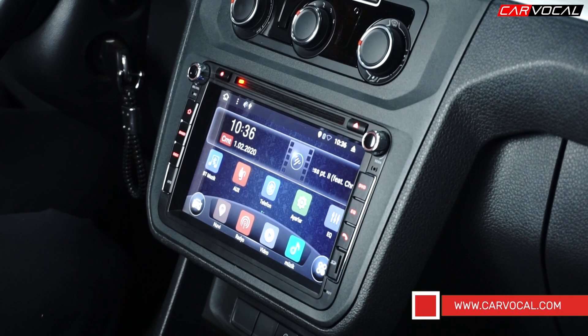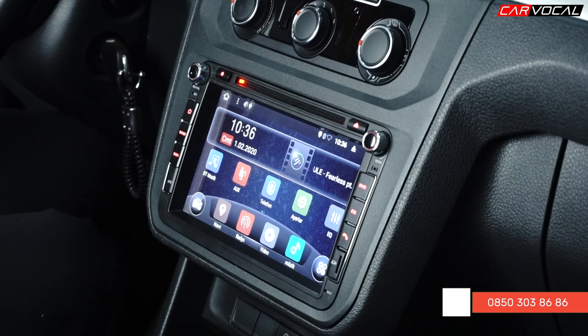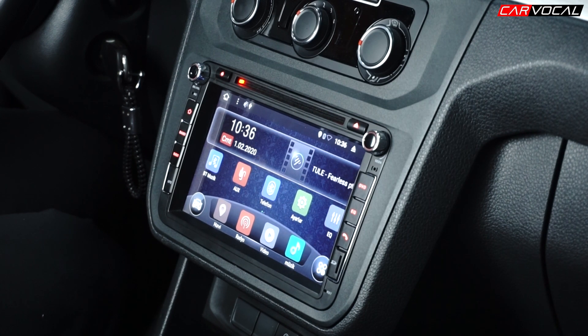Karvokal CRV103 Android cihazımızla ilgili anlatacaklarımız şimdilik bu kadar. Cihazımızı karvokal.com üzerinden detaylı bir şekilde inceleyebilirsiniz. Dilerseniz İstanbul, İzmir ve Bursa'daki mağazalarımıza yakınsanız bir çayımızı içmeye bekleriz; hem cihazımızı yakından görmüş olursunuz hem de test etme imkanı bulursunuz. Siz de tanıtılmasını istediğiniz cihazlar varsa aşağıda yorum kısmında belirtmeyi unutmayın. Bir başka videoda görüşmek üzere, kendinize iyi bakın, hoşçakalın.